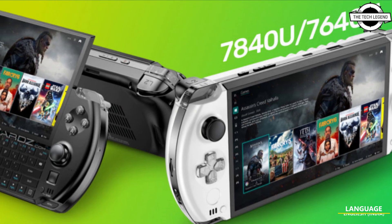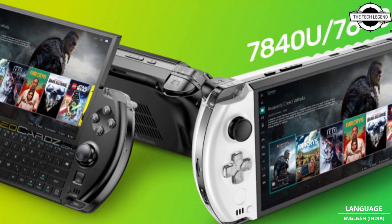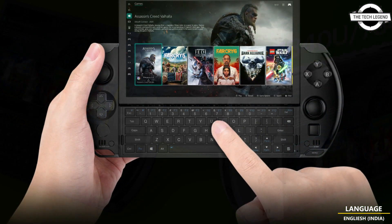Hello friends, welcome to the TechLizzen channel. Today I will talk about the GPD WIN 4 gaming console.